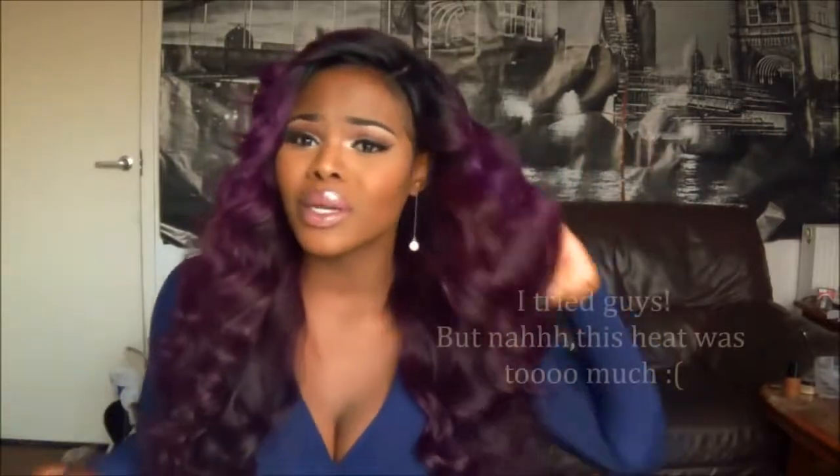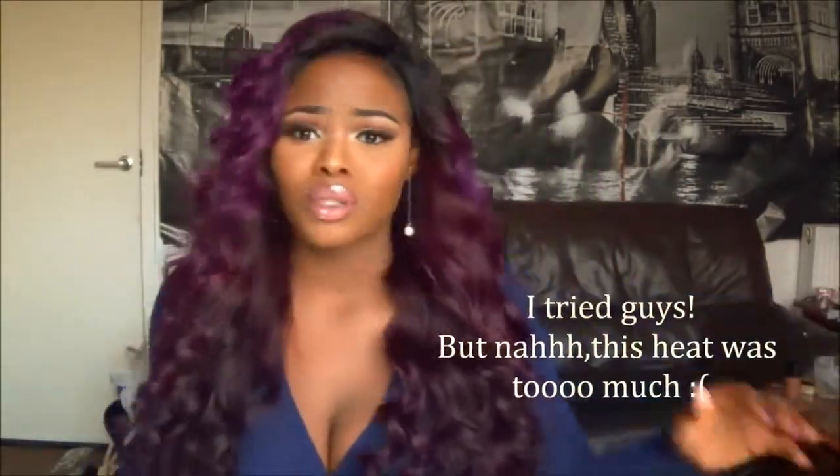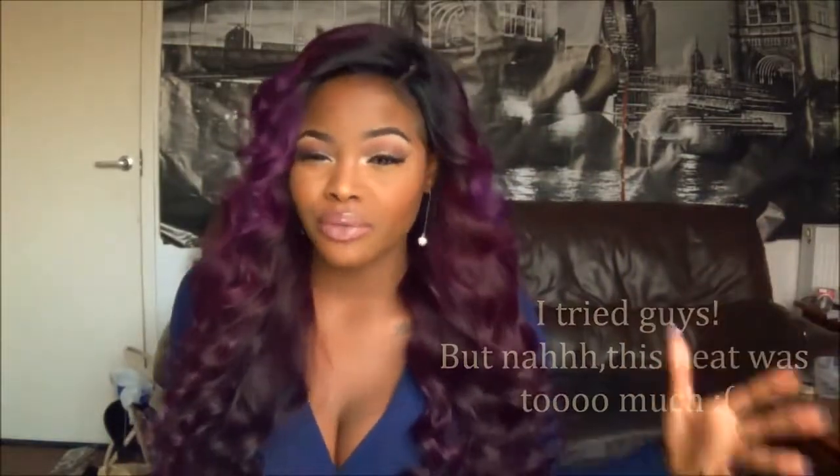Hey guys, I'm back, welcome to my channel — yes, this is I Still Socks, and I know I've been gone for a while. It's so hot, you guys — the UK has been so hot lately. I feel like I'm on holiday, I feel like I'm back in Nigeria to be honest.